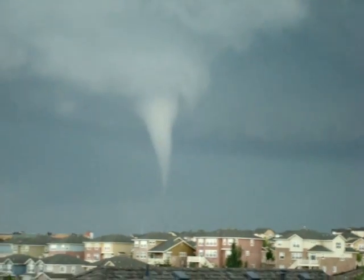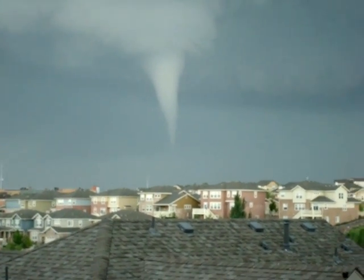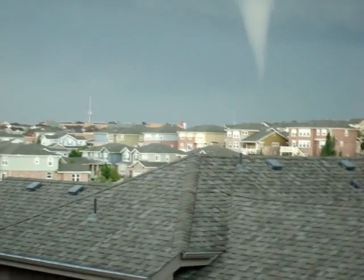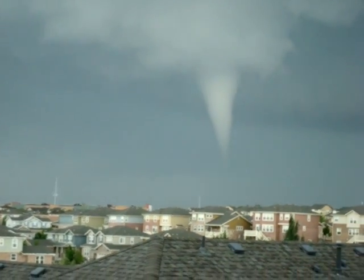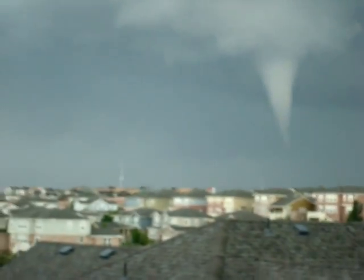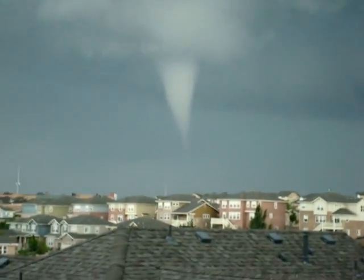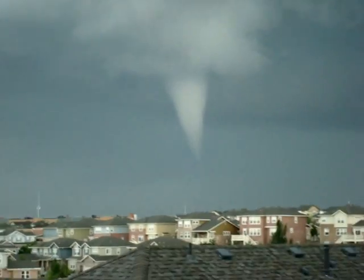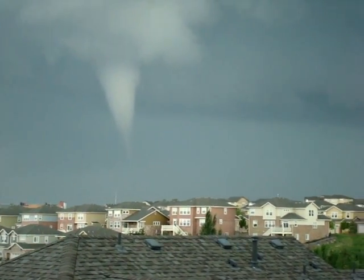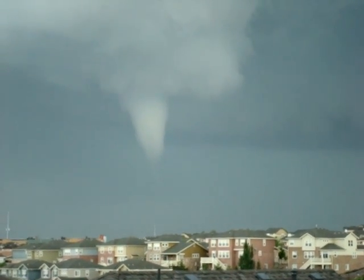Thankfully, it looks like it's just blowing — it means it hasn't touched ground. It picked up some sediment — that one did, but it didn't pick up enough. How come that tornado didn't get this cold? The tornado went off. Is it dissipated, Steve? It's dissipating — I didn't say it's dissipated, I said it's dissipating. I still see it kind of moving down.